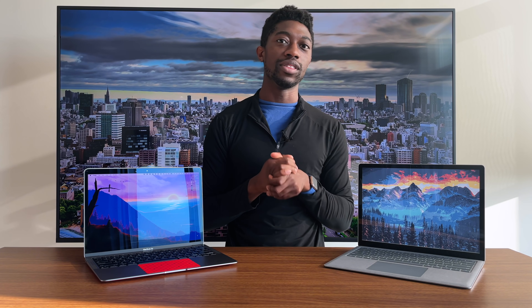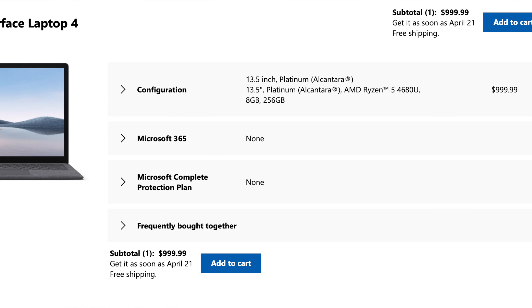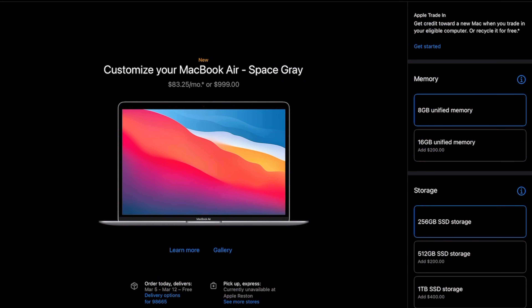Let's start off with the overall — actually, let's talk about the specs inside the machine beside me. This is the AMD processor, it's the Ryzen 5. The reason I'm comparing it directly to this MacBook Air is because they both start off at the same price at $999.